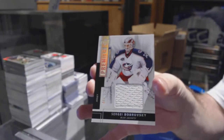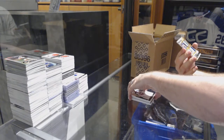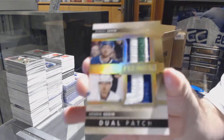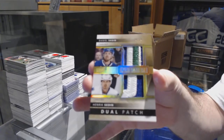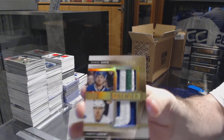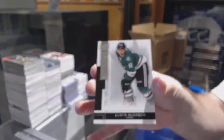For the Blue Jackets, a $125, Sergei Bobrovsky. Number to 15, Dual Patch, for the Canucks, Sedin and Sedin dual patch. And we've got for the Dallas Stars, a $249, Curtis McKenzie.